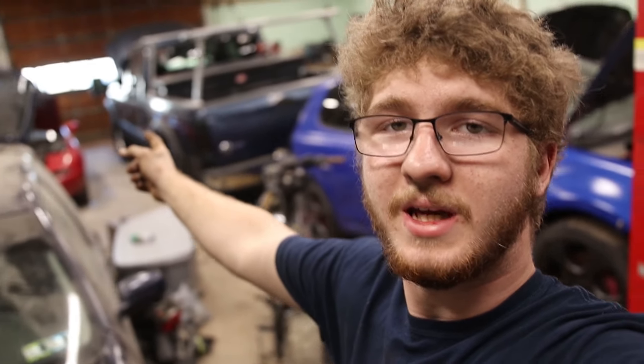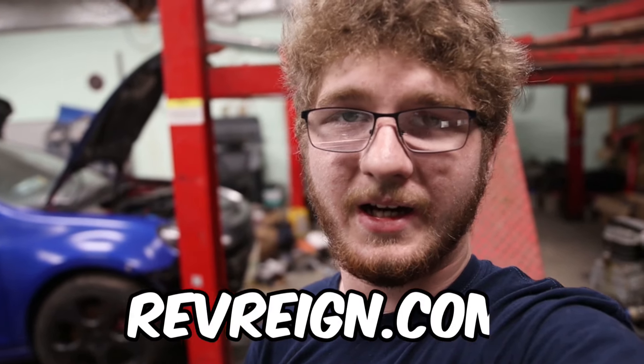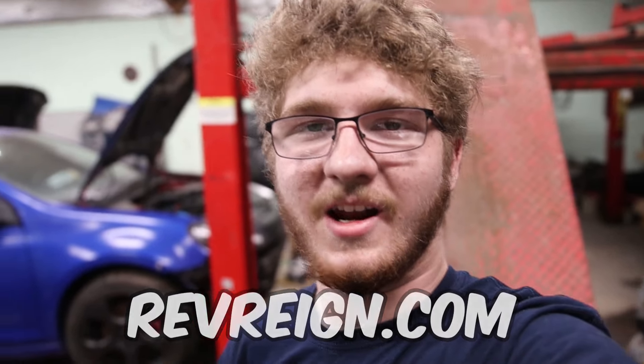That would be the end of today's video. Thank you so much for watching — please leave a like if you enjoyed, and subscribe if you're new. Next video I'll be working on the Miata, getting it ready for Miata Con in Connecticut. I hope to see you there, and please pick up your merch at reverend.com — I've got some cool designs on there.